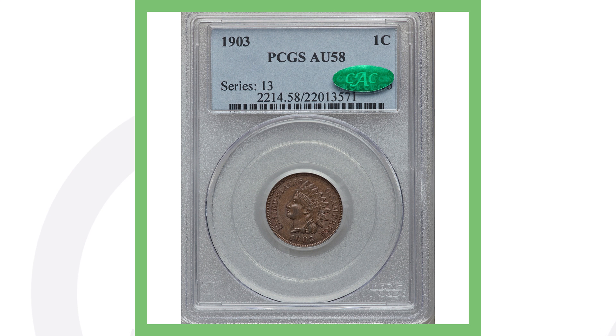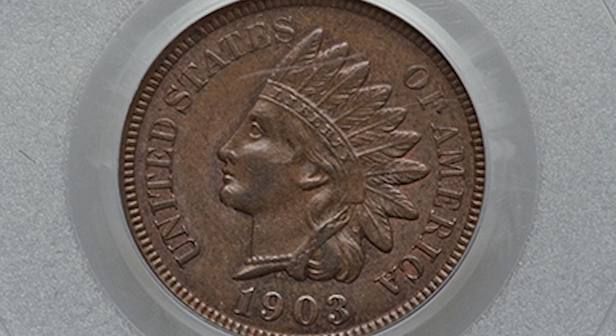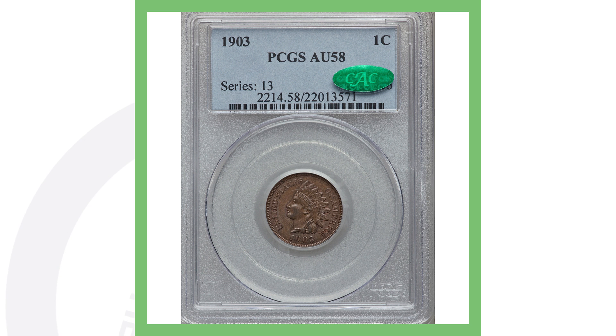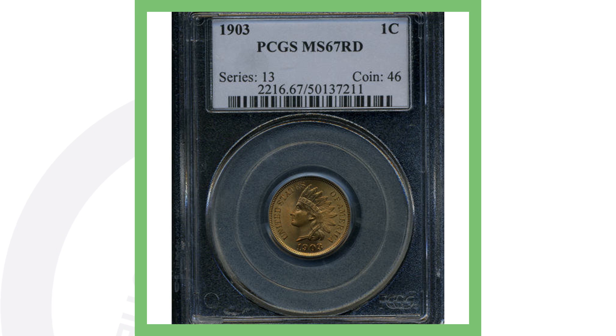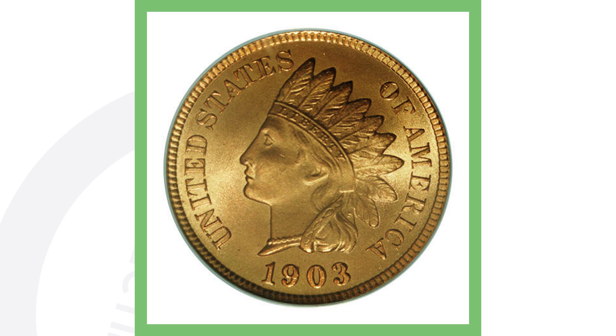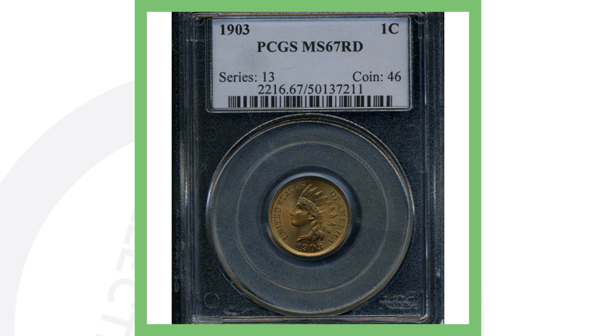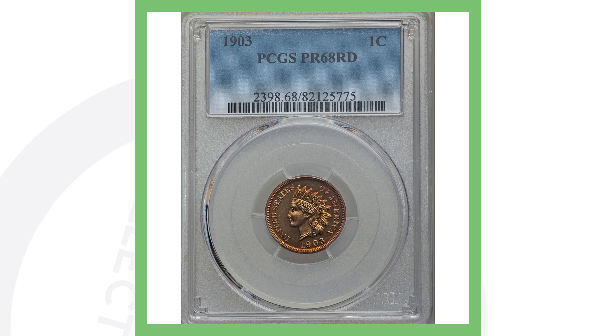Here's a lower-graded 1903 — About Uncirculated 58 — with no mis-punched date, just a regular 1903, and it sold for $75. But look at this coin: the same 1903 with a very high grade of Mint State 67. You go from $75 to over $17,000. That is all based on the grade — the higher the grade, the more money you're going to get for your coins.